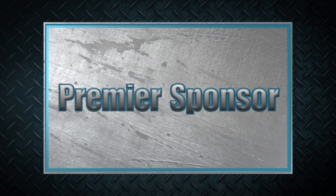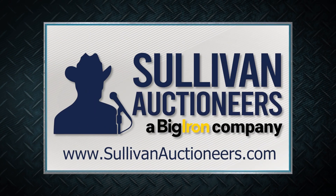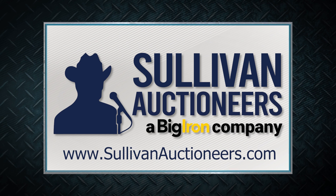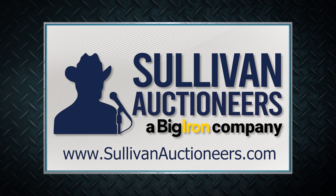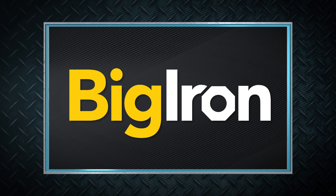Machinery Pete thanks these premier sponsors for their support. Sullivan Auctioneers, a Big Iron company — let our team of professionals show you how to make your auction a success. Visit SullivanAuctioneers.com. Big Iron Auctions and the Share Your Legacy Program, promoting the future of agriculture with amazing legacy stories from across America.